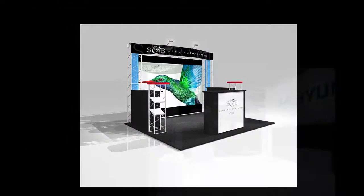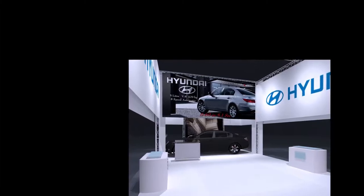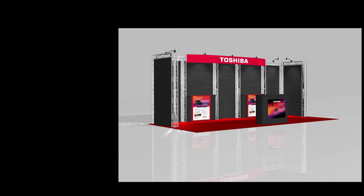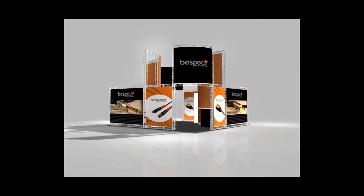We also provide rental options which offer a spectacular turnkey opportunity for exhibitors to test the waters or expand on existing exhibit properties by making a comparatively small investment. With your rental options, set up and tear down labor is included.